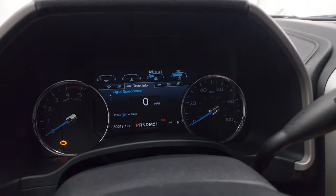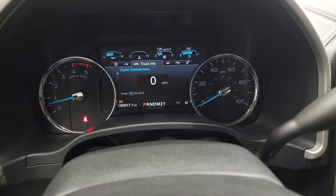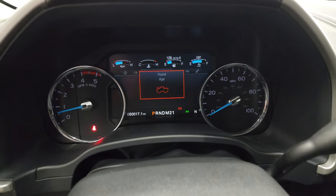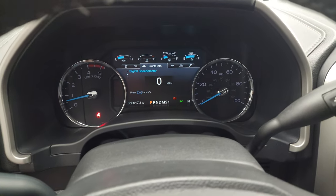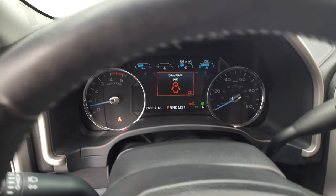I'm going to start it up and take a look under the hood. It starts right up — no check engine lights or anything like that, except that my hood's open. We'll go take a look under the hood.